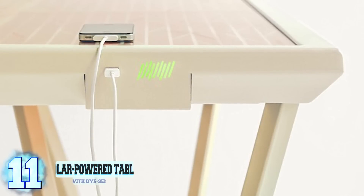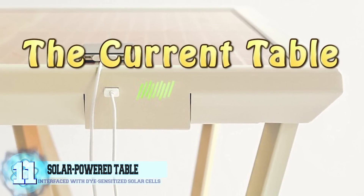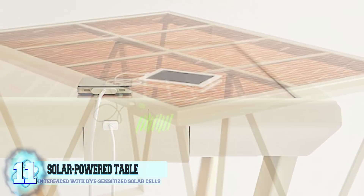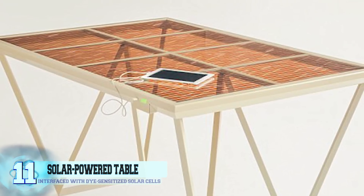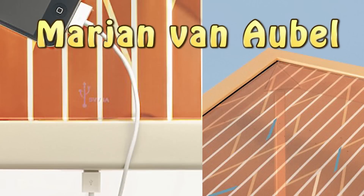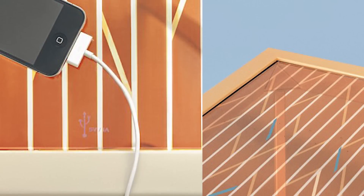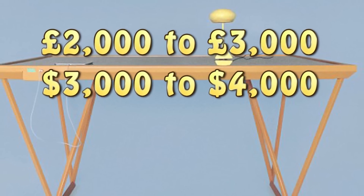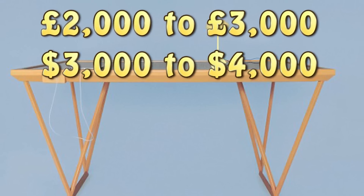Number 11: a solar-powered table. Called the Current Table, it uses indirect sunlight and converts the energy into a power source to charge your smartphone — no more having to leave the table to find an outlet. The table's surface is interfaced with dye-sensitized solar cells that capture energy from indirect sunlight, unlike traditional solar cells. Created by London-based designer Marjan Van Abel, a finalist for the 2015 Designer of the Year, the Current Table will be sold for around 2,000–3,000 pounds, or $3,000–$4,000 US.